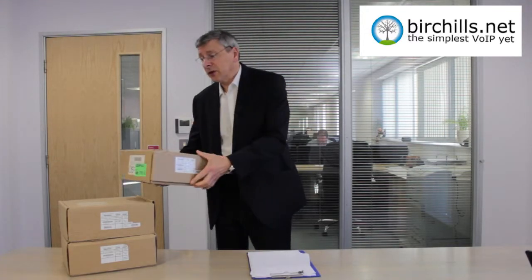Hi, I'm David Hill, Chairman of Birchall's Telecom. I want today to look at the BT Quantum System. It's sold exclusively through BT's local partners, BT Local Business, who are independent franchisees. The system caters for between 2 and 32 users.